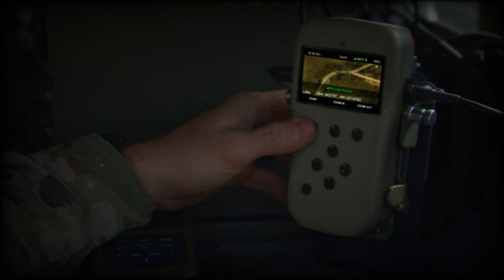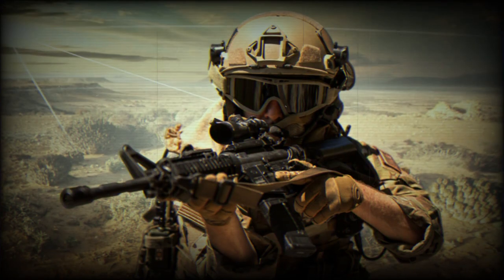Key features of NAVGUIDE include rapid 30-second installation using existing DAGR mounts and accessories, wireless data transmission capabilities, a battery life of over 14 hours, an intuitive full-color graphical user interface, and customizable formats tailored to specific military roles and missions.